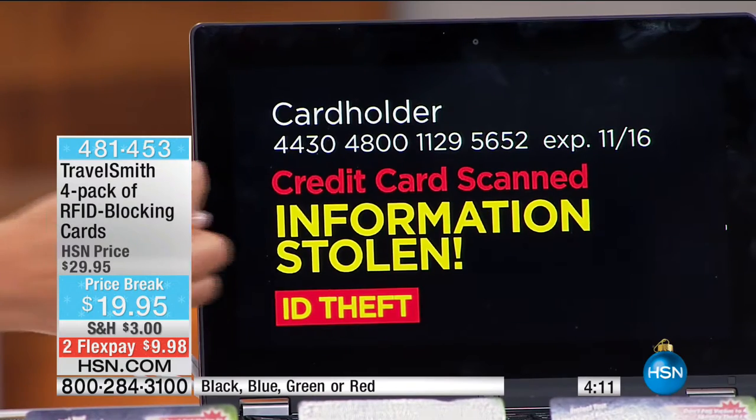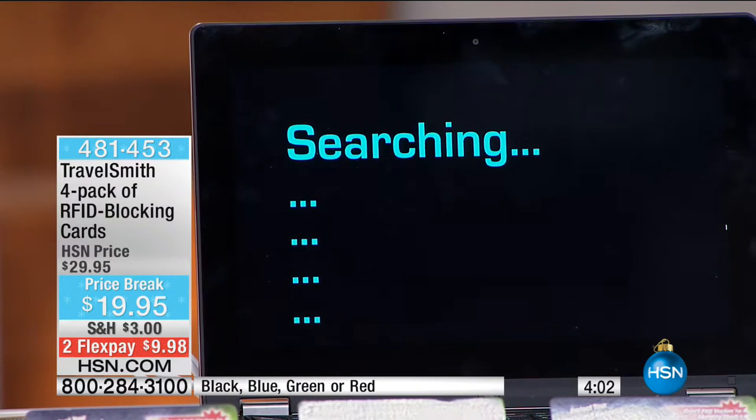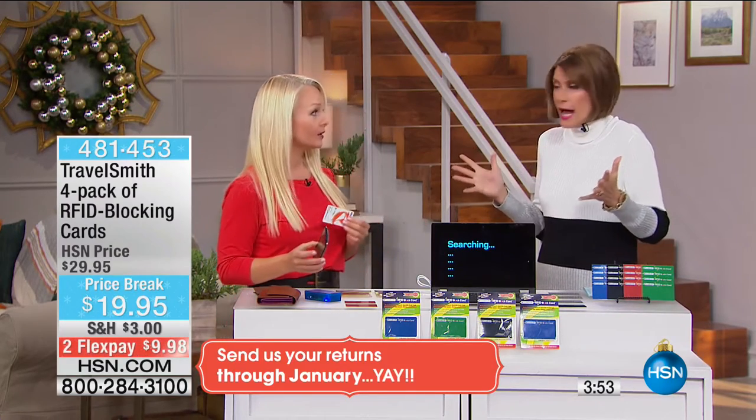There are electronic pickpockets out there, all because of an RFID chip inside your credit cards, driver's license, hotel cards, student IDs, and passports. The bad guy could have a scanner just like this — listen for the beep. Every time you hear that beep, the credit card has been scanned and your information has been stolen. You are a victim of ID theft, and this can be done from 30 feet away. You would never know — you feel nothing, nothing goes off, there's no sound.